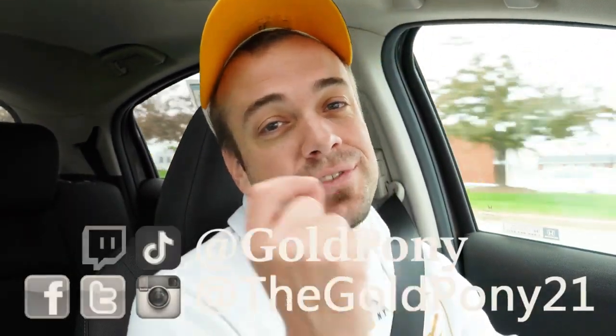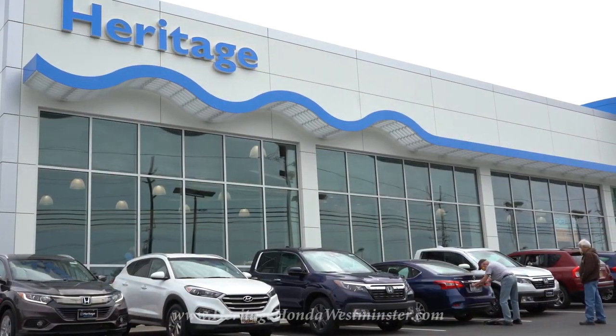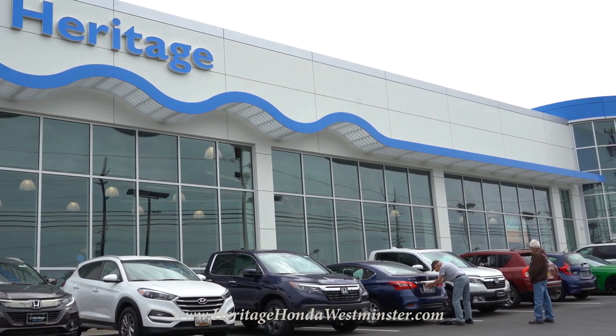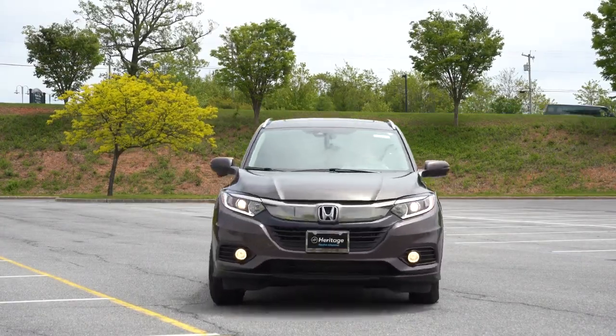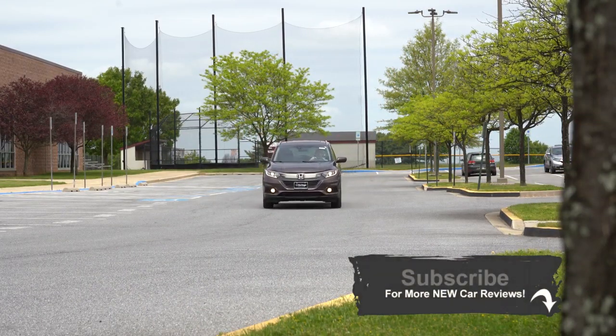Welcome back to another one. If you are new to the channel, I am Gold Pony — I do new car, truck, and SUV reviews on YouTube. Today we are in the new 2020 Honda HRV, courtesy of Heritage Honda in Westminster, Maryland. For more information on their inventory, check out the link in the description box below. Above average reliability score by Consumer Reports — that's a good start. Honda's most affordable way to get all-wheel drive in an SUV, and it's been a couple years since I've checked this one out.